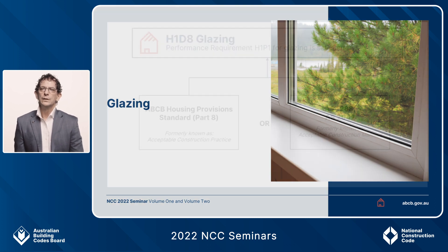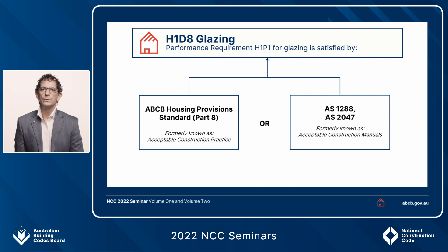H1D8 is the relevant deemed-to-satisfy provision in Volume 2, which gives you the choice of using either the deemed-to-satisfy solution through reference documents — AS1288 for glass size and safety glass selection, or AS2047 which covers the installation and manufacture of windows.